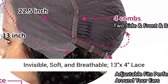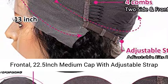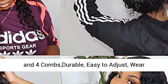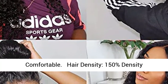Invisible, soft, and breathable. 13x4 Lace Frontal. 22.5-inch medium cap with adjustable strap and 4 combs — durable, easy to adjust, and wear comfortable.